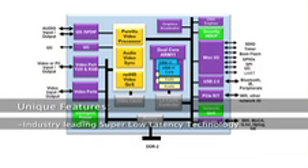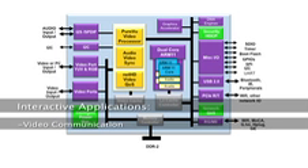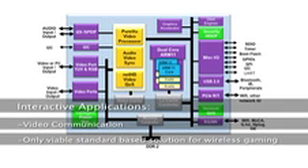A key differentiating aspect of Kavium's video processors is the industry-leading super low-latency technology. This feature makes the product especially suitable for interactive applications such as video communication, and perhaps the only viable standards-based solution for wireless gaming.